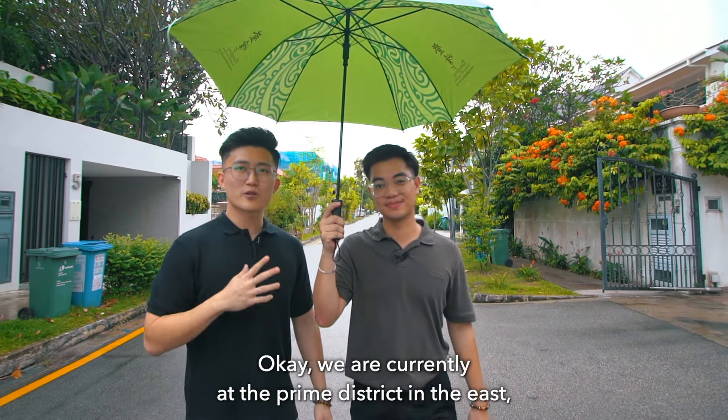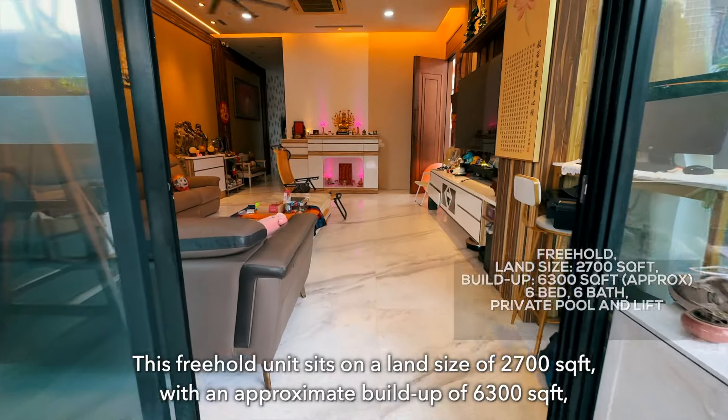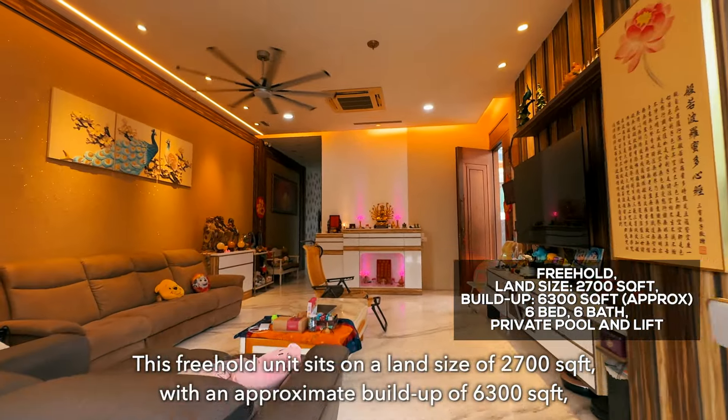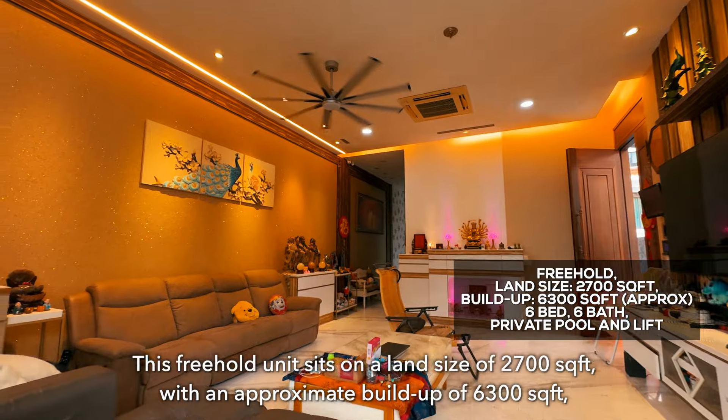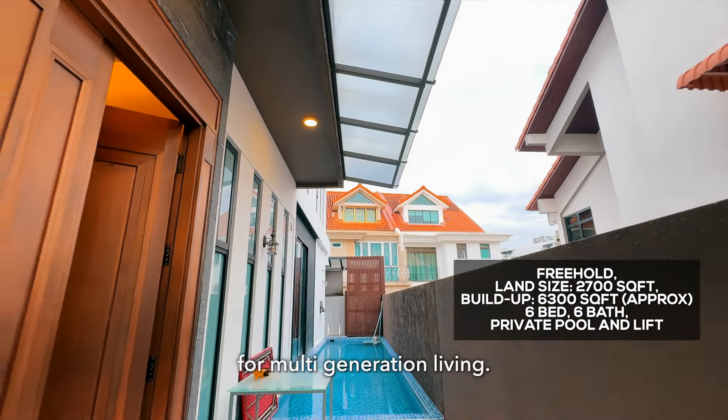We are currently in a prime location in the east, and also one of the best private residential areas in District 15. This freehold unit sits on a land size of 2,700 square feet, with an opportunity to build up to 6,300 square feet. It already has 6 beds, 6 baths, a private pool, and a private lift for multi-generational living.